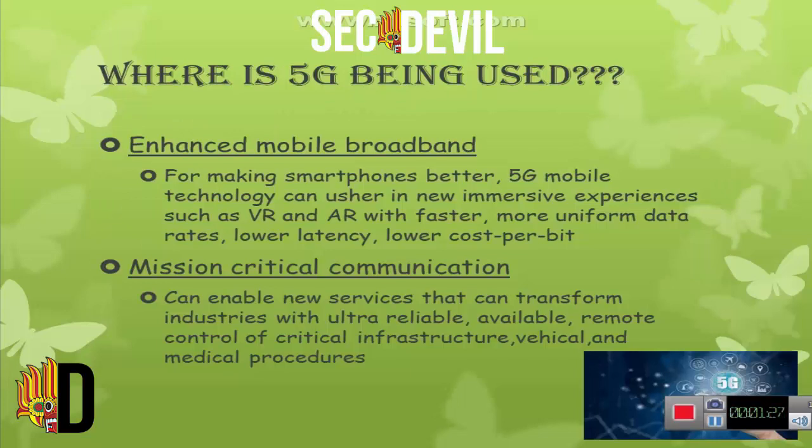Next, 5G is being used for enhanced mobile broadband, making smartphones better with 5G mobile technology. New immersive experiences such as VR and AR with faster, more informed data rates, lower latency, and lower cost per bit. Mission critical communication can enable new services that can transform industries with ultra-reliable, available remote control of critical infrastructure, vehicles, and medical procedures.